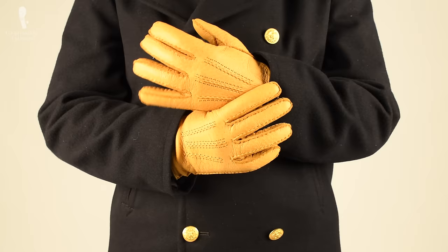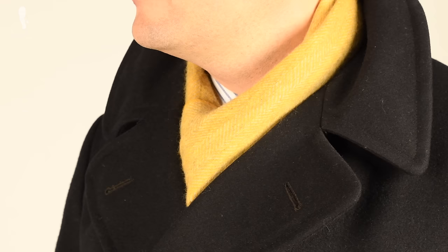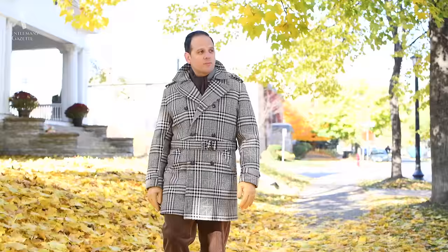I like to wear my pea coat with contrasting gloves and scarves — that means nothing too dark. For example, look at this yellow cashmere hand-rolled scarf from Fort Belvedere; it looks beautiful with it, but pretty much anything else would work too. Just avoid black, dark brown, or navy gloves or scarves.